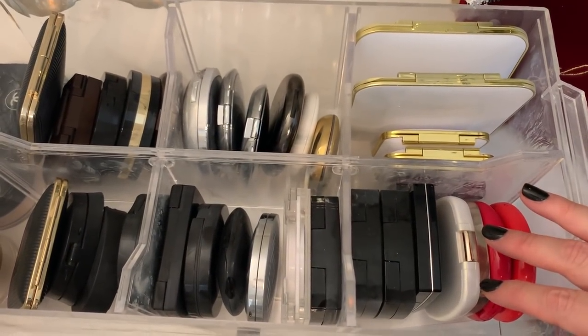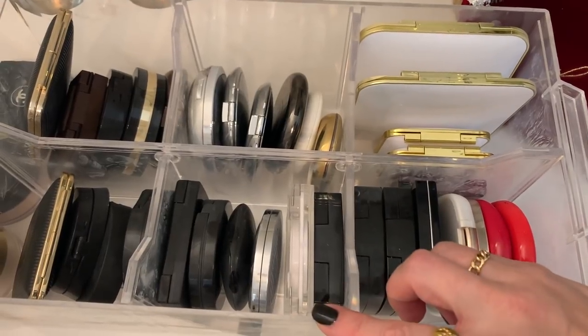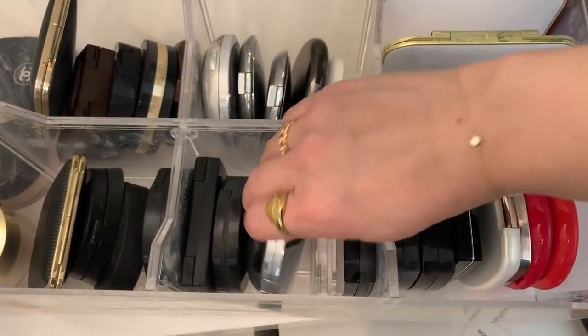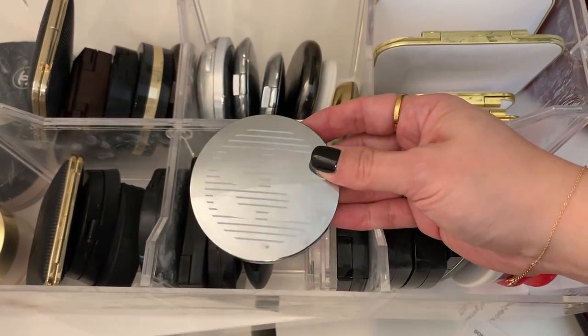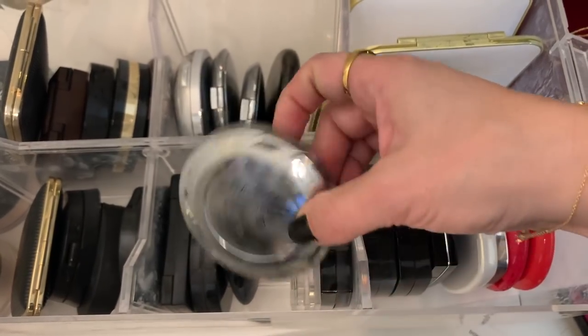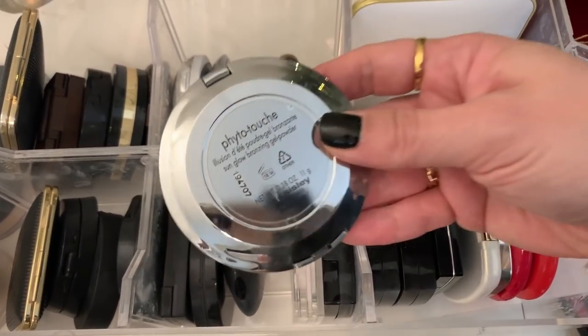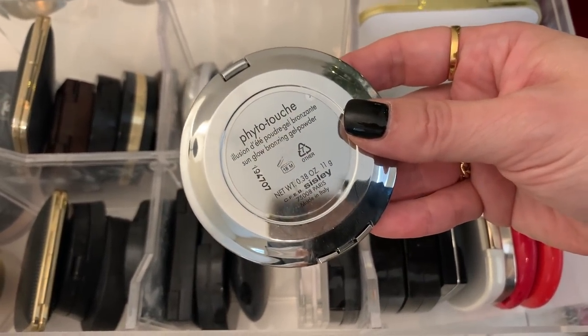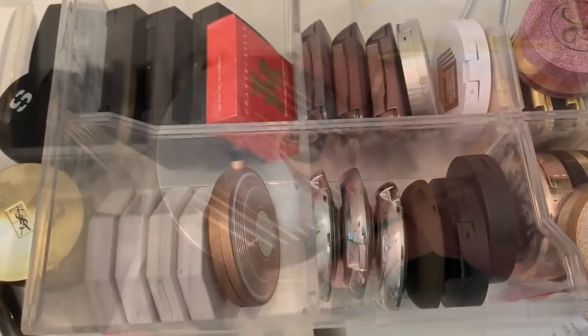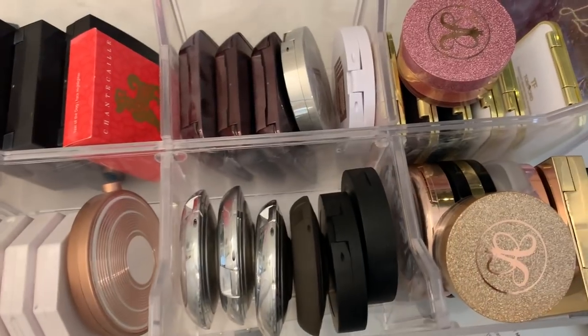Here's one of my bronzer drawers. Since I just pulled out such a warm blush, I'm going to go for a warm bronzer too. This one comes to mind — I freaking love this bronzer so much but I just haven't used it in a while. This is the Sisley Sicily Sun Glow Bronzing Gel Powder. Love it, so I'm going to take this out.